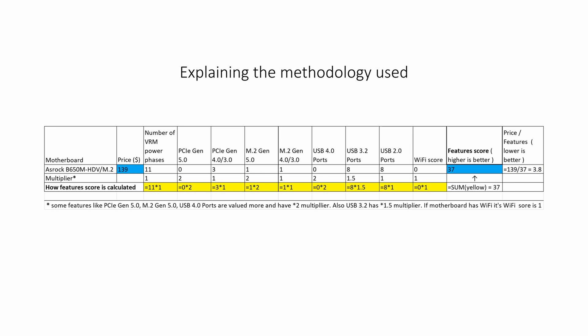The prices were taken from the PC Part Picker site at the time of making this video. Motherboards that have a good price-to-features ratio will be marked green. Motherboards that do not have the best price-to-features ratio will be yellow, and those that have a very poor price-to-features ratio will be red.